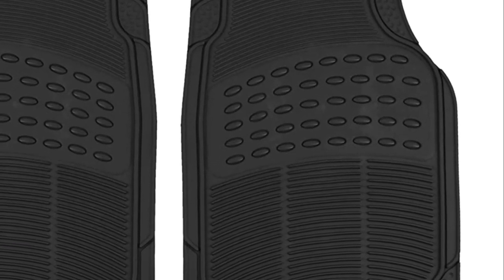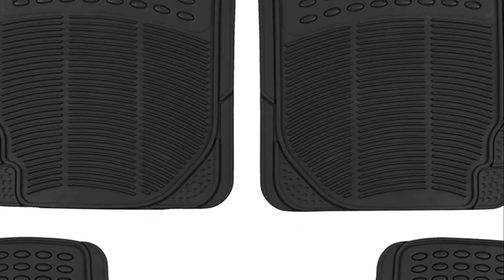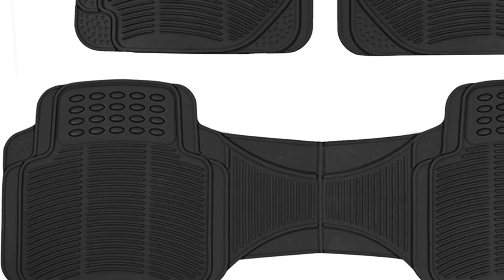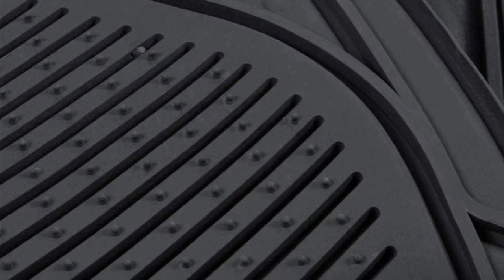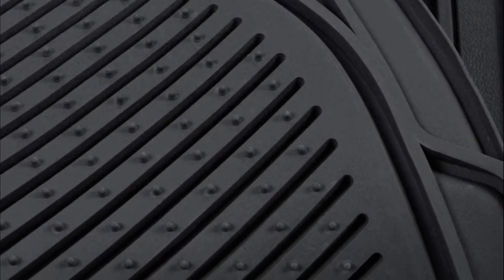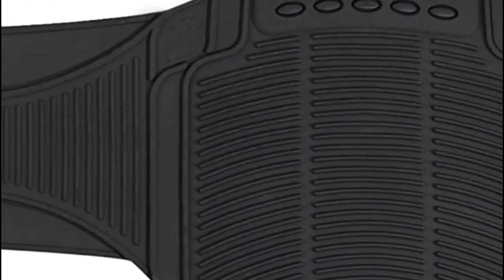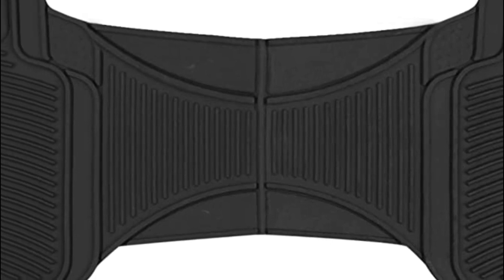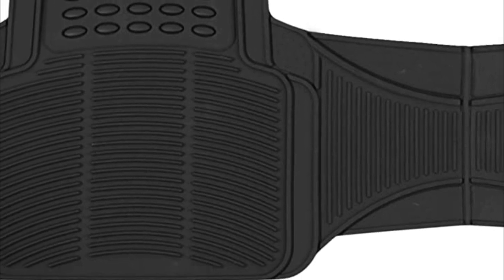The extra high ridge line catches debris and liquids, keeping them off your flooring. Trapped debris can be removed by taking out the mat and washing it off, which is particularly beneficial for cold, snowy, or rainy climates. These mats have an anti-slip back, which prevents them from falling under the pedals during driving, and the mat stays in place while you step in and out of your car. They are extremely durable and able to withstand a variety of weather conditions, including extreme cold or heat. They won't melt in extreme temperatures and will not break in the cold. This flexible and soft mat is durable and long-lasting, unlike non-flexible mats which can crack in extreme temperatures.